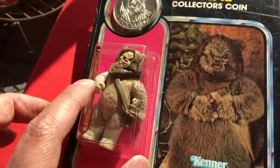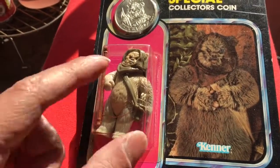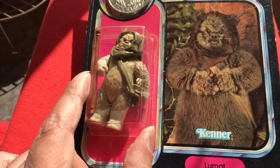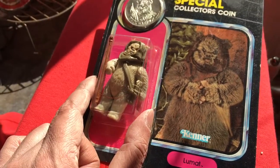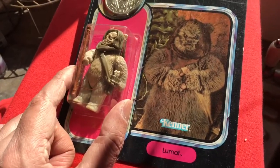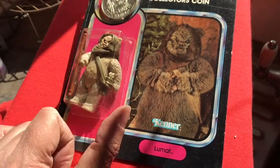He came out just before the Power of the Force. He was one of the last two Ewoks to be released. You can find him on the Canadian 77 backs, him and Paploo, the US Return of the Jedi 79 backs, the Tri-Logo card, and this Power of the Force card.